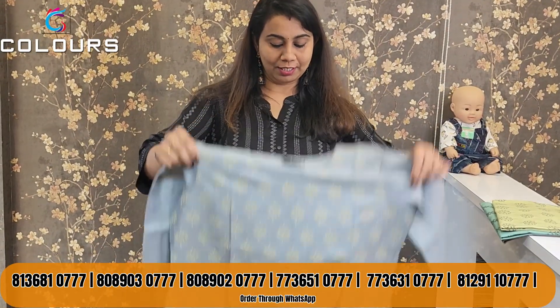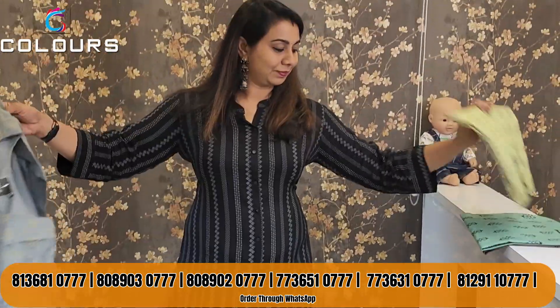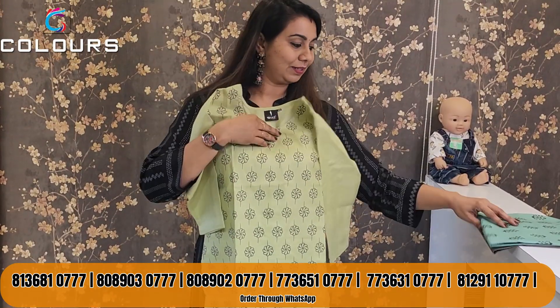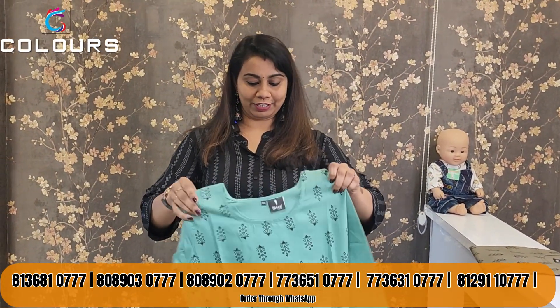There is a silver gray shade, a yellow color, a pink color, a green color, and also a black, green, and purple color.